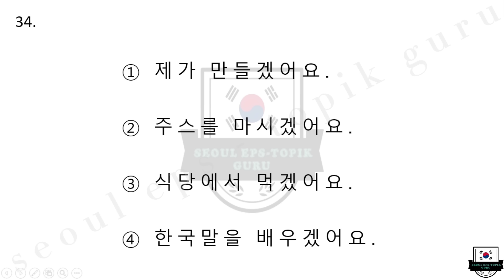34번 뭘 마시겠어요? 1번 제가 만들겠어요. 2번 주스를 마시겠어요. 3번 식당에서 먹겠어요. 4번 한국말을 배우겠어요. 다시 들으십시오. 뭘 마시겠어요? 1번 제가 만들겠어요. 2번 주스를 마시겠어요. 3번 식당에서 먹겠어요. 4번 한국말을 배우겠어요.